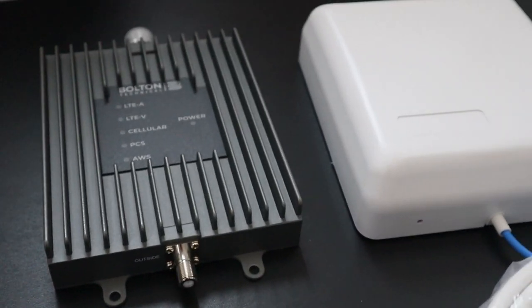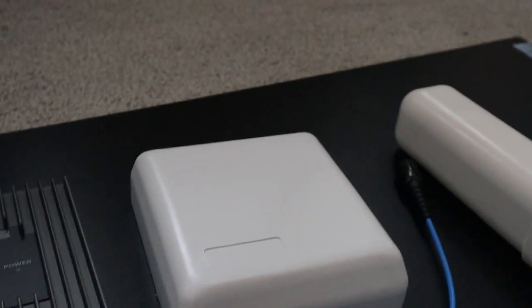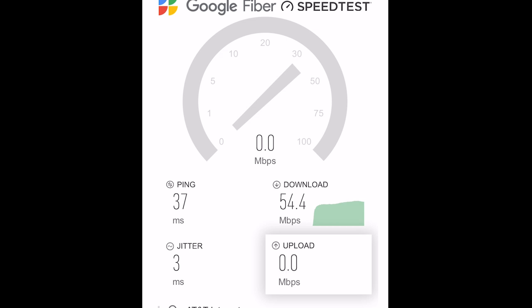Bolton Technical really gives you everything you need to get started. You may end up needing a little bit longer cable depending on your situation. Here you can see I'm running a speed test — this was just hooked up to my phone. I was getting between one and two bars with no signal booster. The download speed depends on where I am in the house, but this was a pretty good one — I saw 54 megabytes per second.